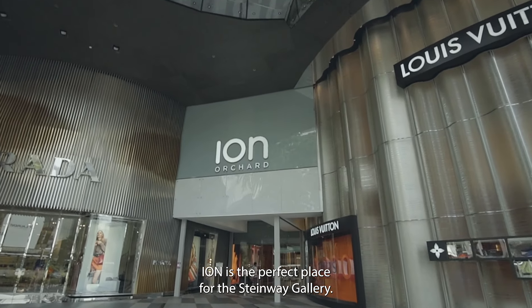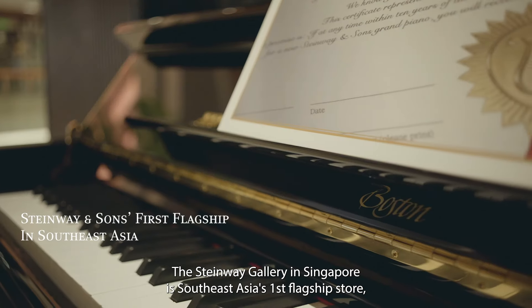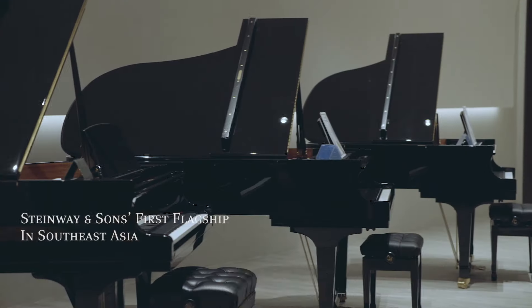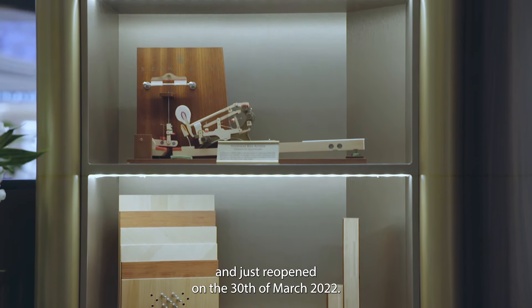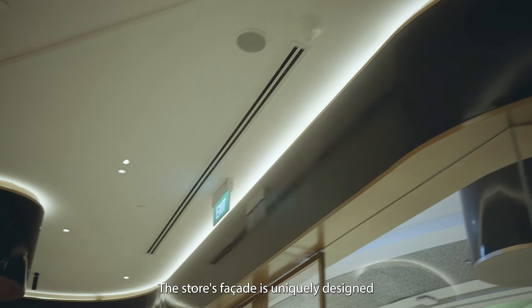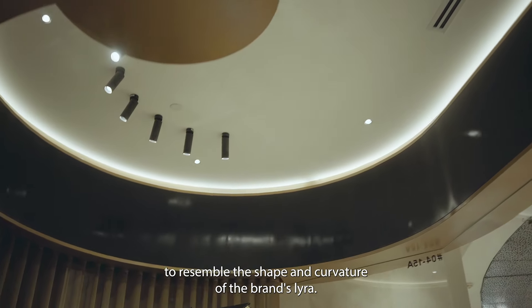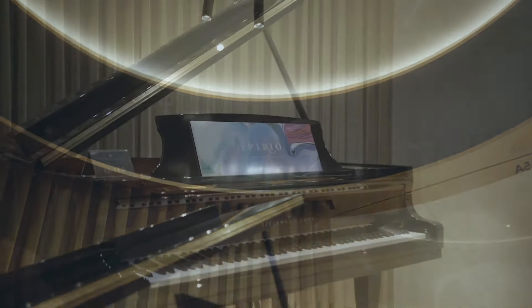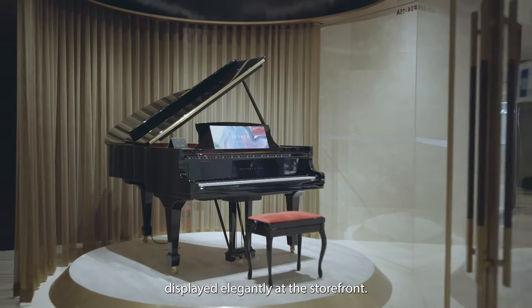ION is the perfect place for the Steinway Gallery. The Steinway Gallery in Singapore is Southeast Asia's first flagship store and just reopened on the 30th of March 2022. The store's facade is uniquely designed to resemble the shape and curvature of the brand's Lyra. You even get to see a Steinway Grand piano displayed elegantly at the storefront.